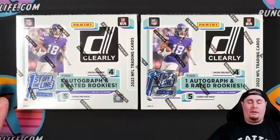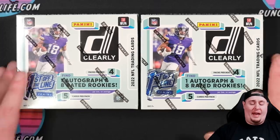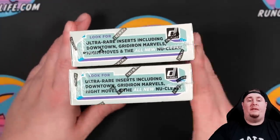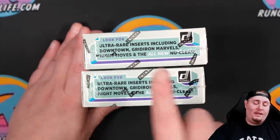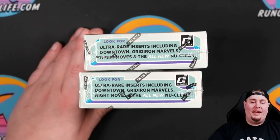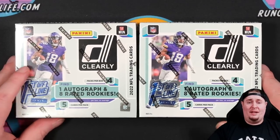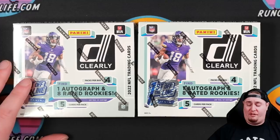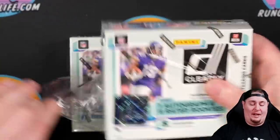Pre-sell hobby is currently selling for about a little under $150. Maybe you might find it some places, but I expect $175 to be about the average. This is a juiced-up product. It is on that acetate stock, which is very divisive in the hobby — some people like acetate cards, some people do not. The checklist includes Downtowns — everybody loves Downtowns — Gridiron Marvels, Night Moves, and nuclear case hits. So four different case hits to be found in Clearly. And yes, because this is a set that mirrors Donruss, we know that Brock Purdy was in Donruss, so Brock Purdy will be in Clearly as well. We're going to check out a couple of boxes today — it is going to be a good day here on the channel.